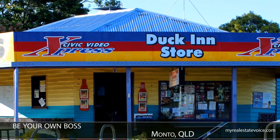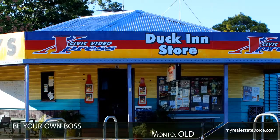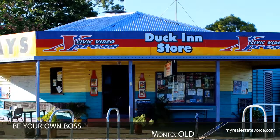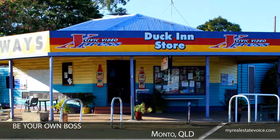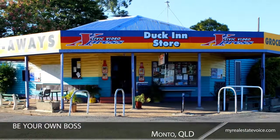Be your own boss with this all-in-one convenience store, dining and video store, 235 kilometres south of Rockhampton. Located on a corner block in the bustling town of Montau, the business is close to the showgrounds, hospital, schools and motels, and is a drawcard for residents and for tourists passing through.